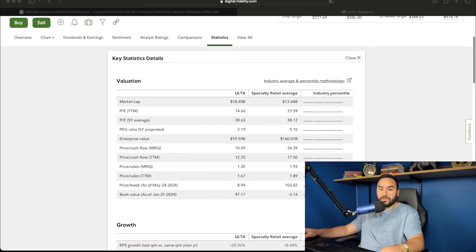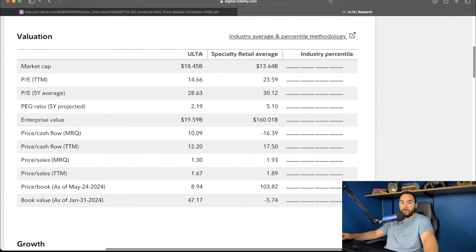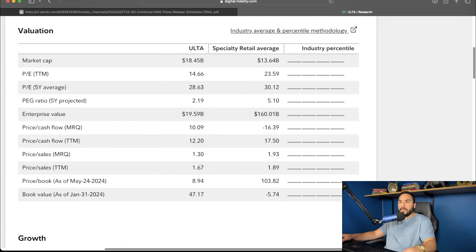Let me actually show you this right here and we'll break down some numbers. Right off the bat, Ulta's market cap is $18.45 billion, which is above the specialty retail average of $13.6 billion. And what is a big deal is the fact that the P/E ratio is super low — the price-to-earnings ratio trailing 12 months is 14.6. That is very low, and the industry average is 23.5.